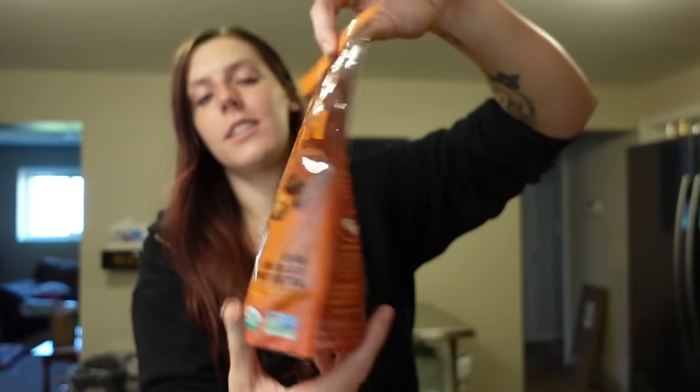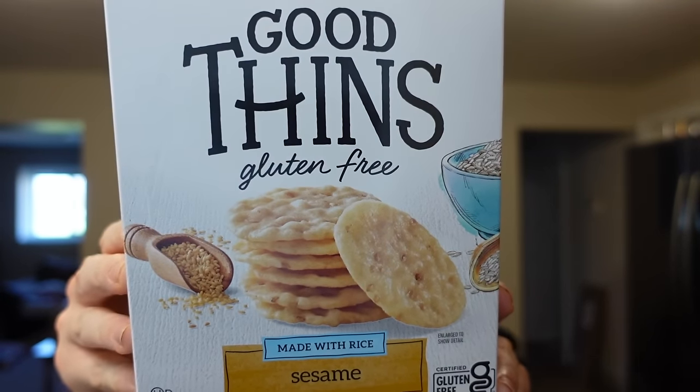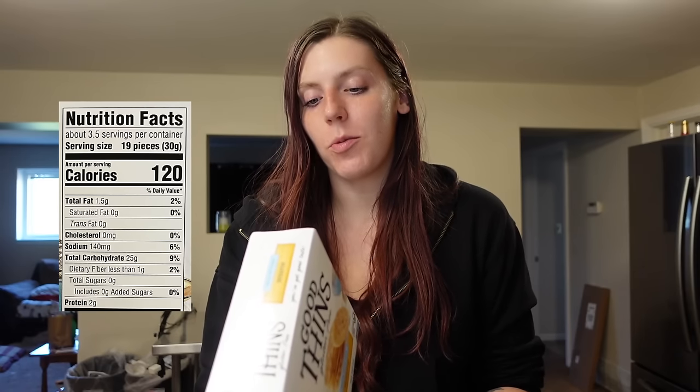We needed another bag of Love Crunch — the dark chocolate peanut butter flavor, which is our favorite. It's got little dark chocolate chunks and big chunks of granola with some peanuts. For a quarter cup it's four points: 150 calories, 5 grams of fat, 18 carbs, 2 grams of fiber, 6 grams of sugar, and 4 grams of protein. I also grabbed the Good Things sesame-flavored crisps — I hadn't seen this plain sesame flavor before and wanted to try them since I really like sesame crisps. For 19 pieces it's four points: 120 calories, 1.5 grams of fat, and 2 grams of protein. Great for snack plates or with tuna or chicken salad.